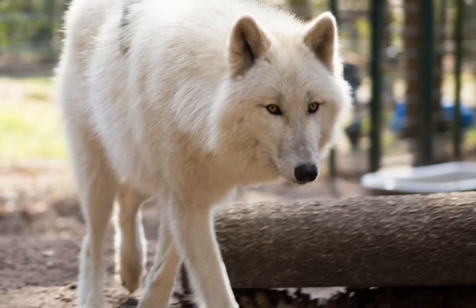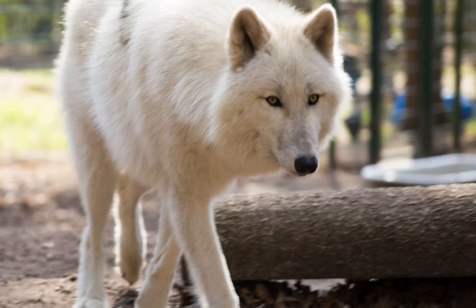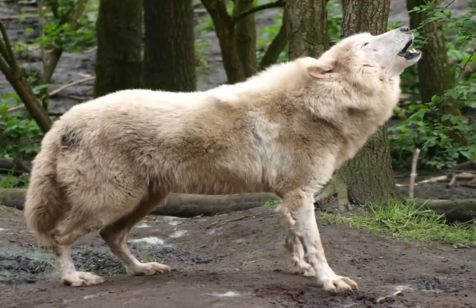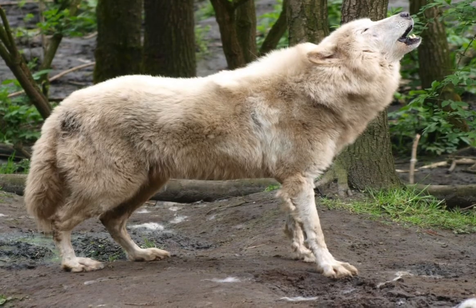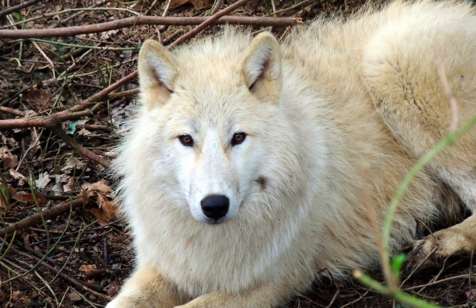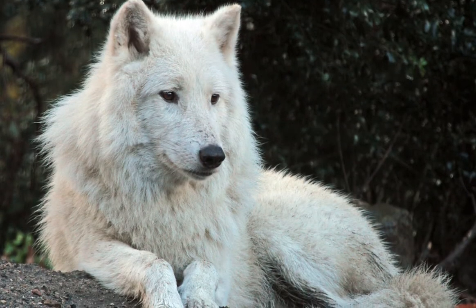Hudson Bay wolves usually have a light grey and yellowish to creamy white coloration, and their hair gets lighter in the winter. They have medium-sized bodies measuring from 28 to 36 inches high, and their weight varies from 80 to 140 pounds. The females are usually smaller than males.